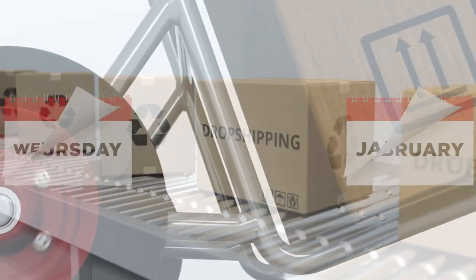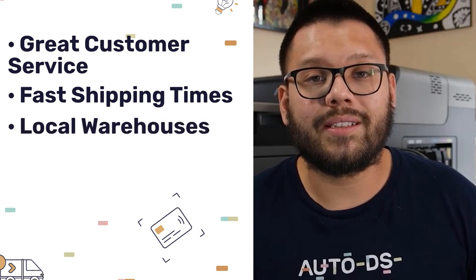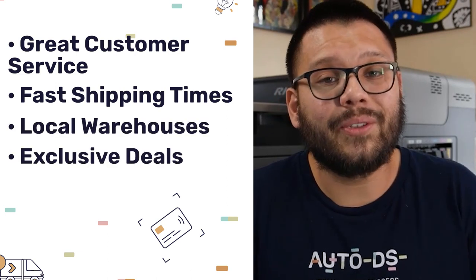We don't want to partner up with a supplier that's going to forget about our order, ship it really late, never answer back to our messages, or have super long shipping times. That's actually what makes Walmart a great place to dropship from. They have great customer service, fast shipping times, local warehouses, and best of all, exclusive deals.